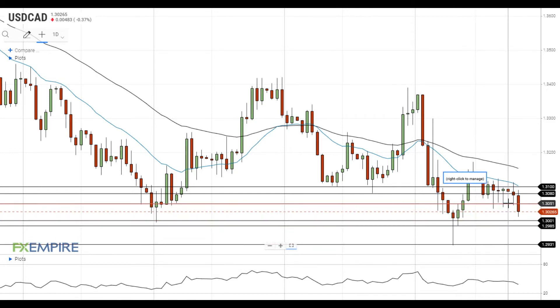On the upside, the previous support at 1.3050 will serve as the first resistance level for the pair, followed by the resistance at 1.3080. A move above this level will lead to a test of the next resistance at the 20 EMA at 1.31.